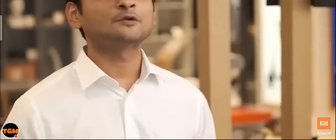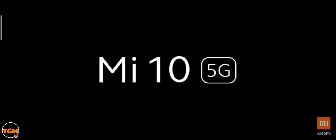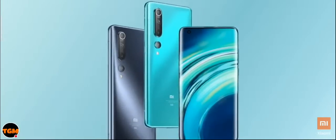Thank you, Vinita — great presentation. Finally, we have a pair of True Wireless earphones that actually focuses on the quality of sound. I know you've been waiting for the arrival of Mi 10 in India, so without wasting more time, let me give you the first look of Mi 10 5G in the India market.